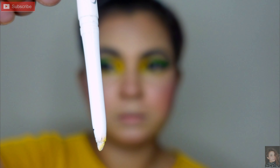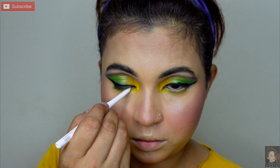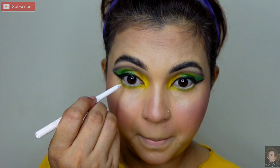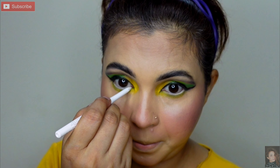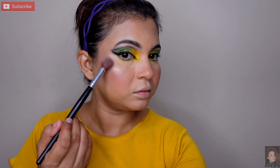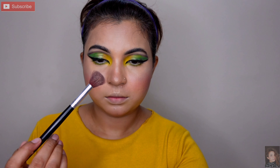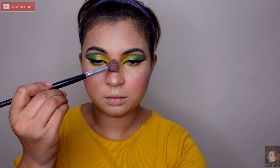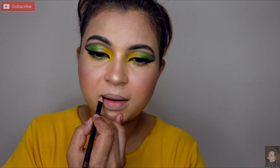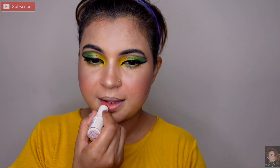Ab eye area mein move karti hoon — Stickwill ka white eye pencil le rahi hoon aur bottom waterline pe apply karungi. Lower lash mein bhi thoda sa shadow use ke saath apply kar chuki hoon. Iske baad highlighter le rahi hoon — jo areas hum highlight karte hain, bridge of the nose, apple of cheeks, wahan brush se kar dungi. Lipstick ke liye nude shade pick kar rahi thi — 2-3 lipstick mix kiya tha, pehle outline kiya, phir proper nude shade liya.